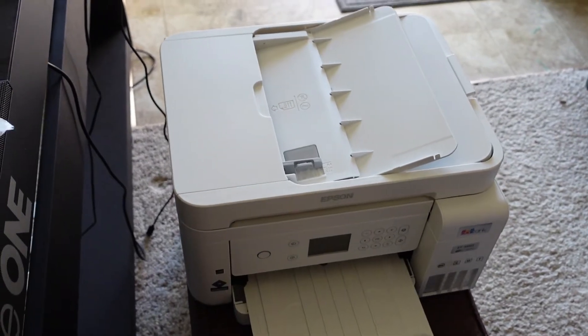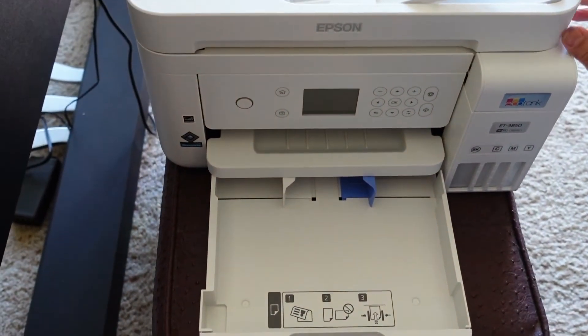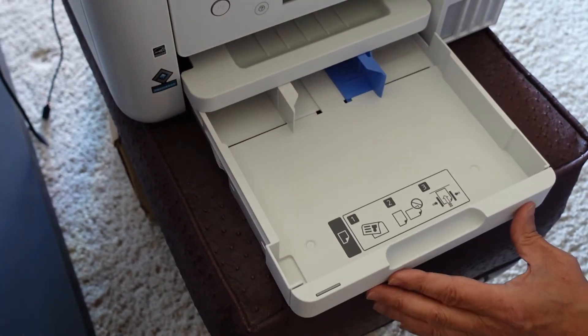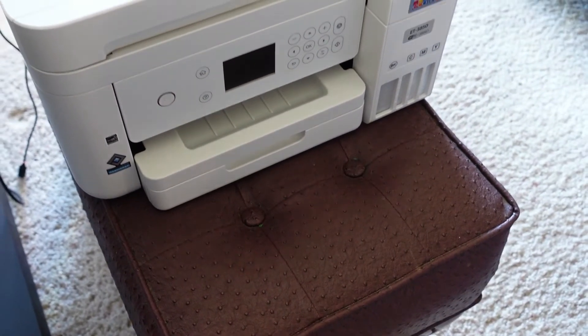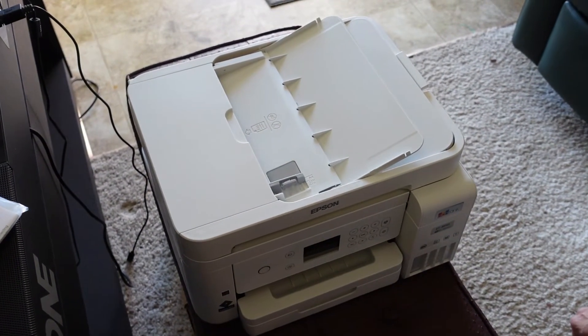This is the output tray. This is the input — it's front-loading, which is nice. I think the last version was back-loaded. This is front-loaded, and it looks like you can adjust the width for different card stocks. This is just a quick unboxing of the Epson EcoTank ET3850 — then I'll set it up, do some printing, and see what it looks like.